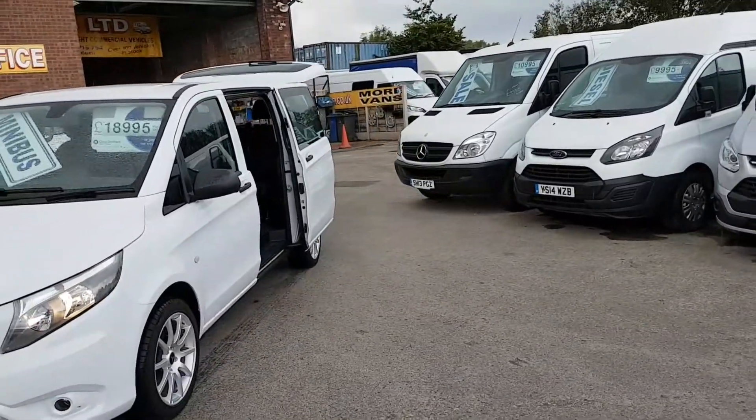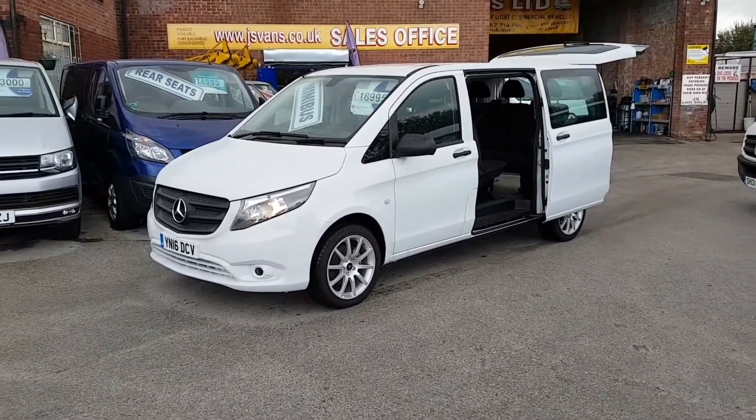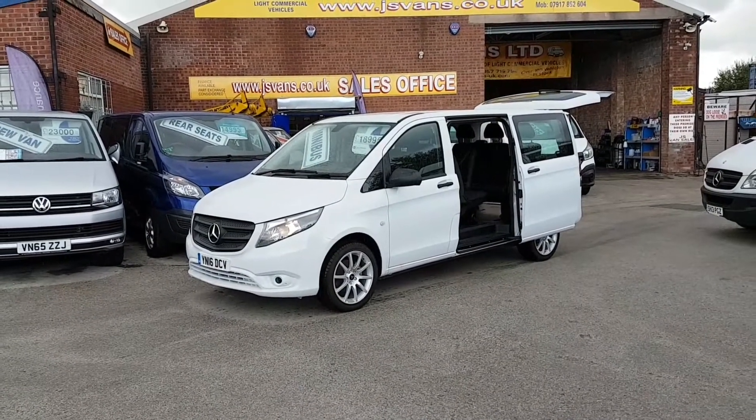Super looking vehicle, latest model on the market, very low mileage, manufacturer's warranty still remaining. Tora Pro, long wheel base, minibus in pure white.